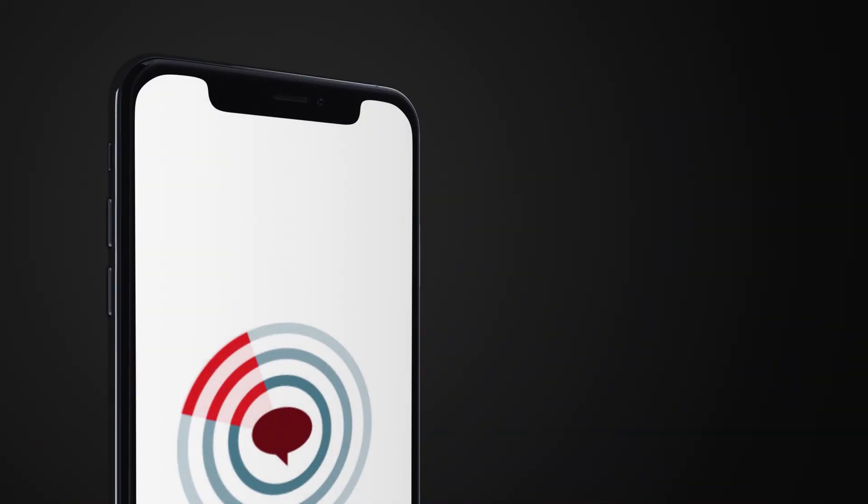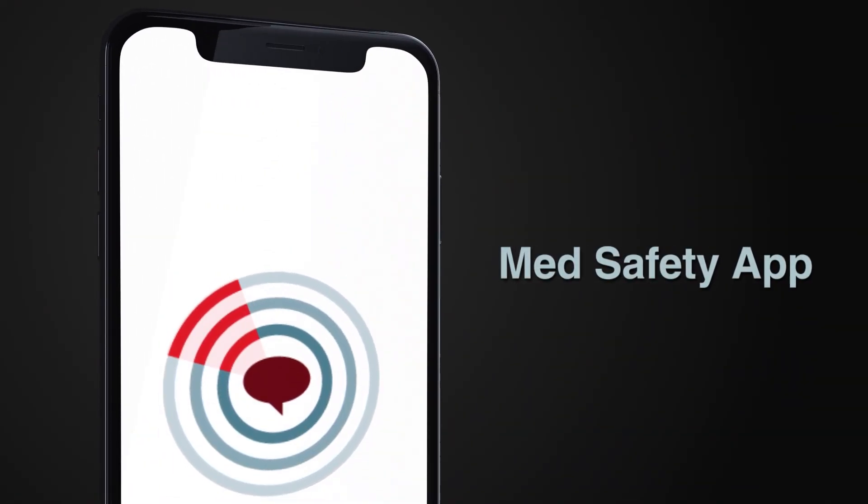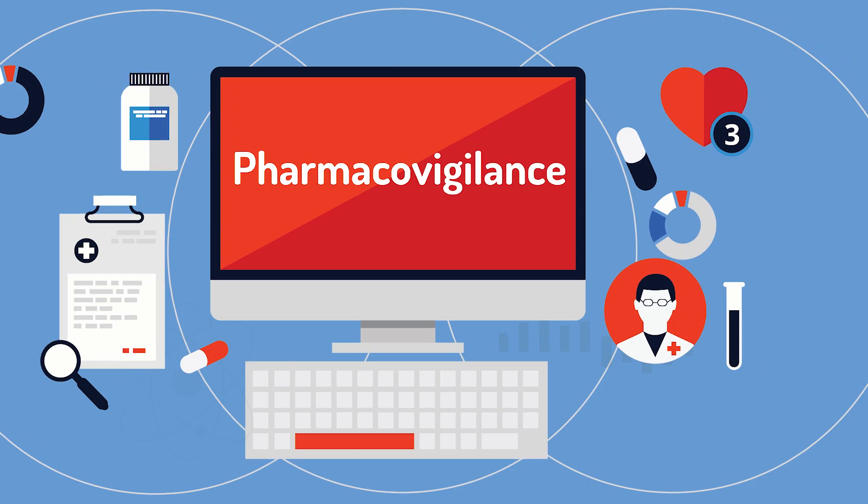The South African Health Products Regulatory Authority, SAHPRA, has acquired a mobile application called MedSafety App for reporting adverse drug reactions, as one of its strategies to promote pharmacovigilance in South Africa.